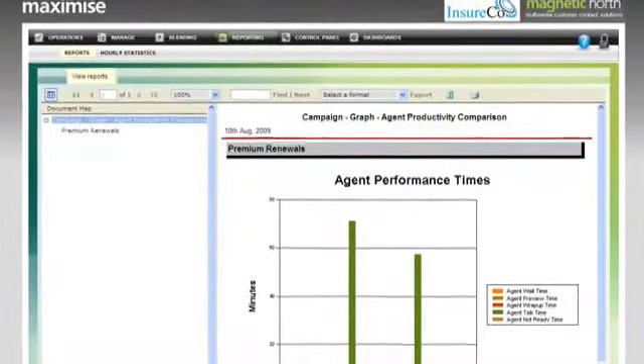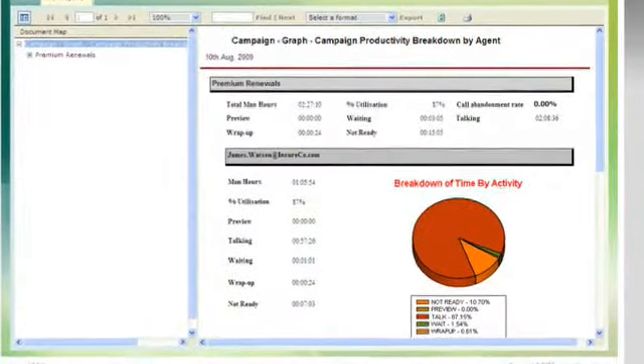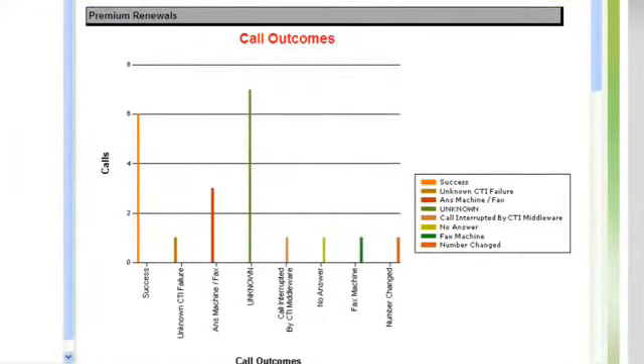With our reports, it's a snap to see exactly who's contributing, who needs coaching, and what bottom-line results are being achieved at an individual, team, and company level.